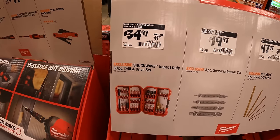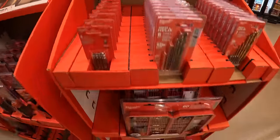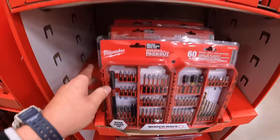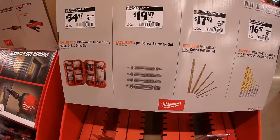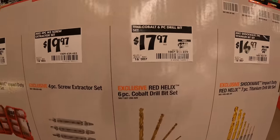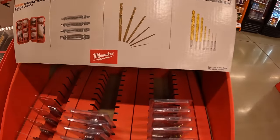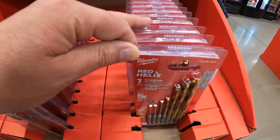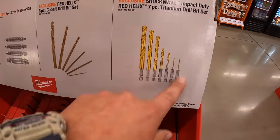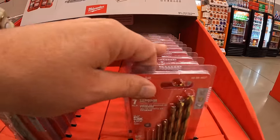Milwaukee has for $34.97 (was $47.97) the Shockwave Impact Duty 60-piece drill and drive set — a pretty big case. For $19.97, the 4-piece extractor set. $17.97 (was $23.27) for the Red Helix 6-piece cobalt drill bit set. And $16.97 for the 7-piece Shockwave Impact Duty Red Helix titanium drill bit set.